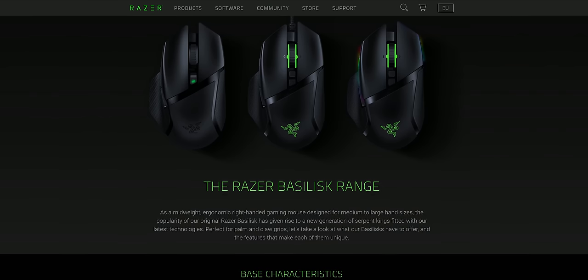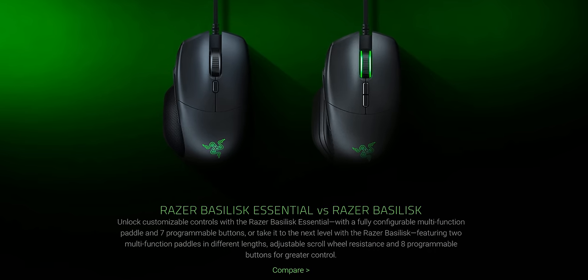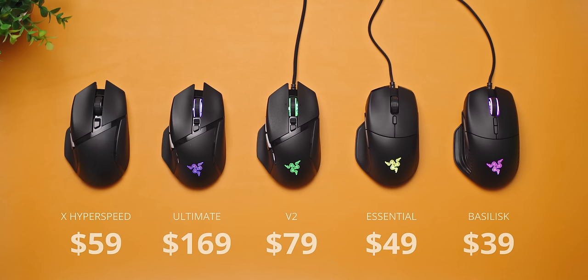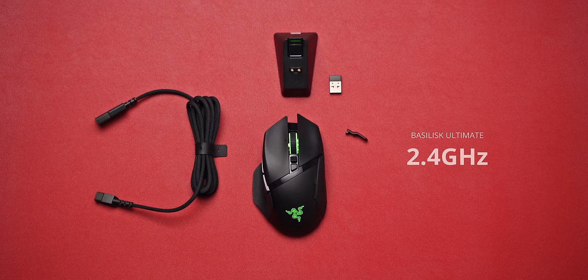First, I want to address some of my early frustrations when researching why so many Basilisk mice exist. Even on the Razer site you can only find three on their Basilisk family page, while the Essential and the original Basilisk are still for sale. The regular Basilisk is actually cheaper than the Essential, which I find odd — but this price range is pretty competitive, which for Razer is definitely good praise. The X HyperSpeed and the Ultimate are the two wireless options.